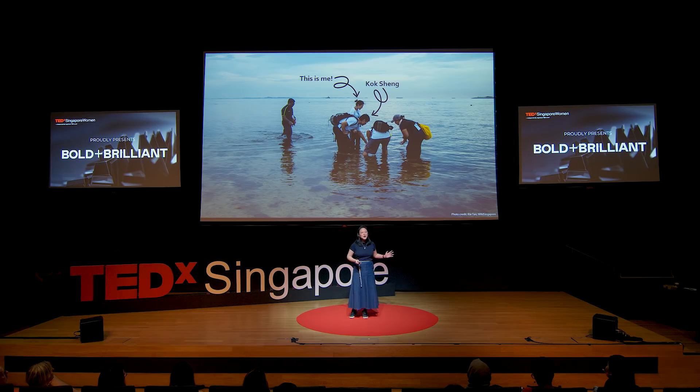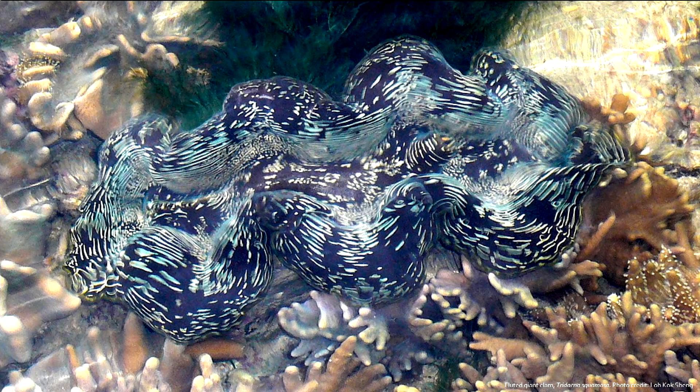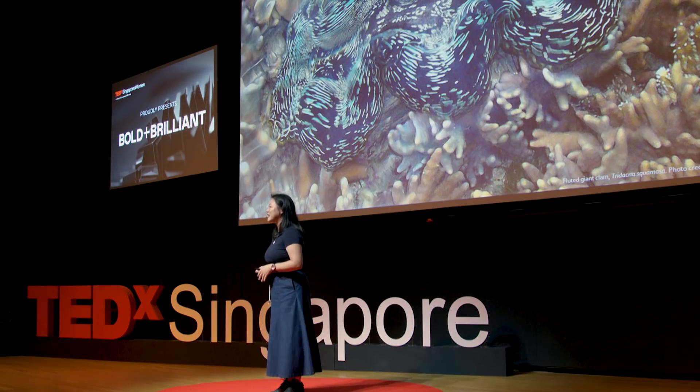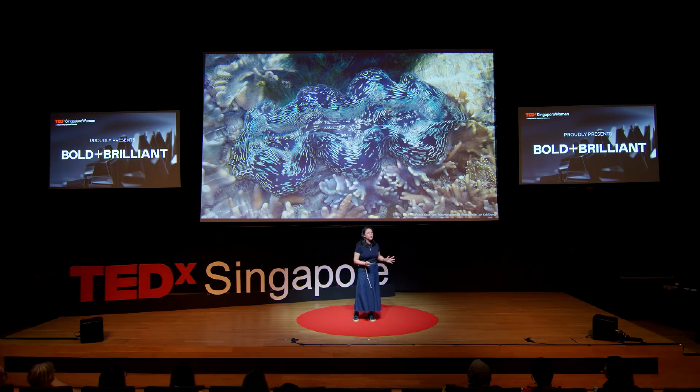I can still remember vividly how Kok Cheng shouted excitedly for me to come over quickly. Soon everyone gathered to see this giant clam. Because I was studying this animal at that time as a student, there was a flurry of questions from the volunteers: What species is this? How big can it grow? Is this a papa or a mama clam? We excitedly kept this conversation going for a good 20 minutes, and at the end of it, I became known as the giant clam girl.